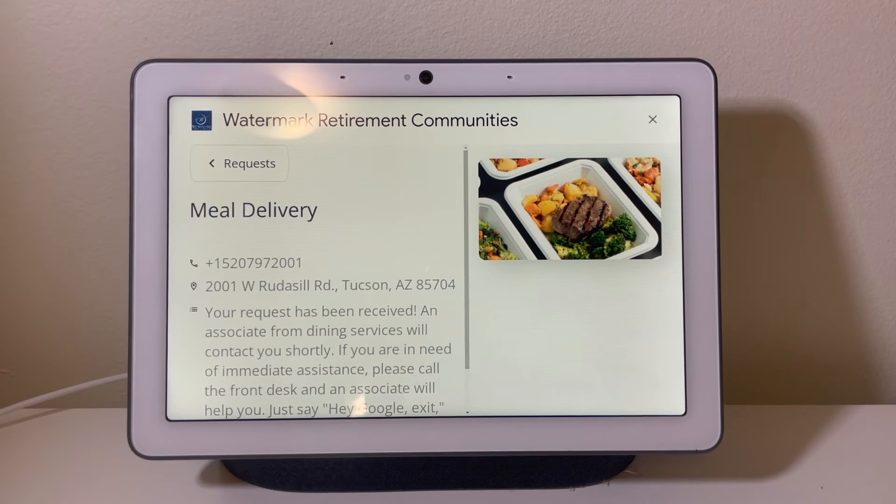Your request has been received. An associate from Dining Services will contact you shortly. If you are in need of immediate assistance, please call the front desk.